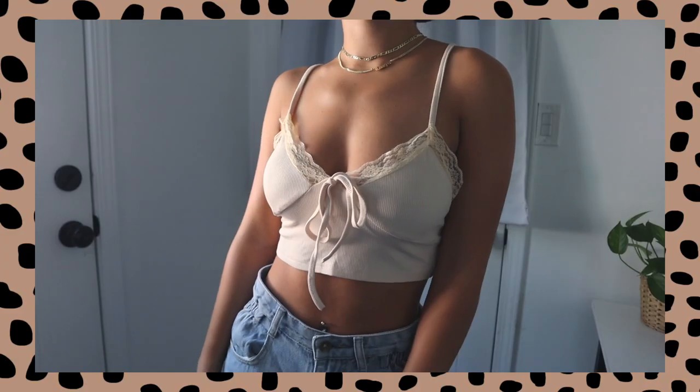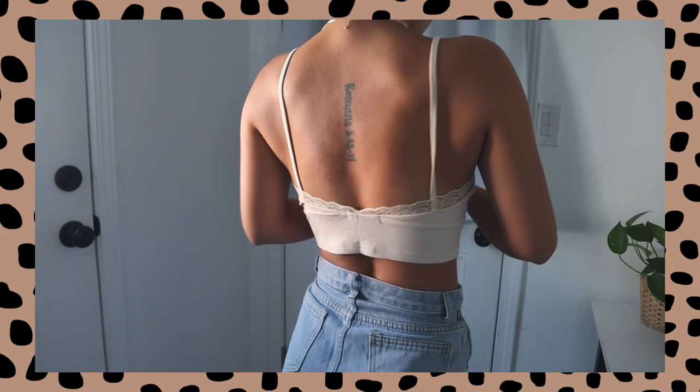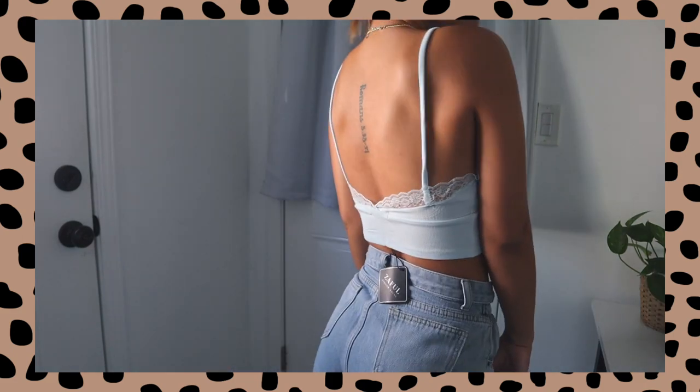The other two colors I got in that same exact top are a beige one — which I love because I love my neutrals — and then a really, really pretty baby blue color. Same exact top in each.